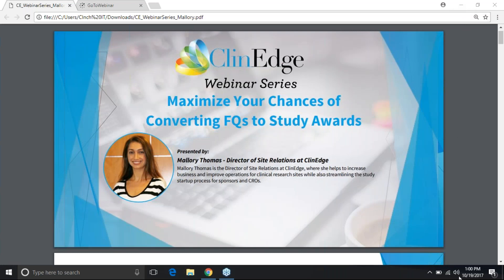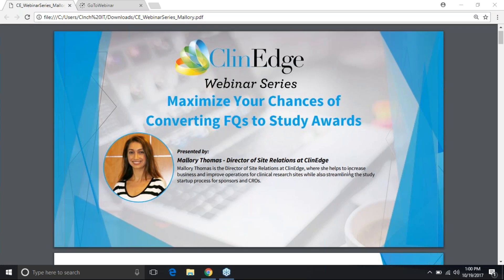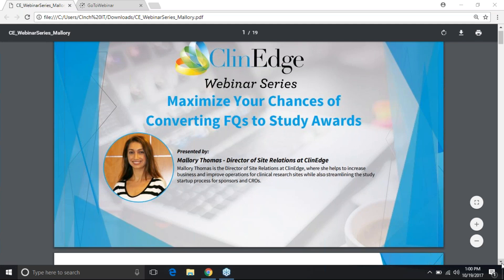Hello and welcome to another episode of the ClinAge webinar series. My name is Georgia and I'll be your moderator today. For those of you who are new to our webinar series, ClinAge hosts webinars each month partnering with experts in the industry. We strive to cover various topics on clinical research including but not limited to operations and optimization, patient recruitment and retention, financial services, technology, and more.